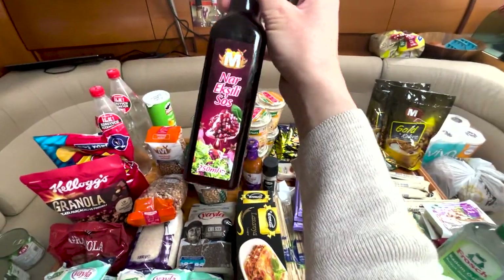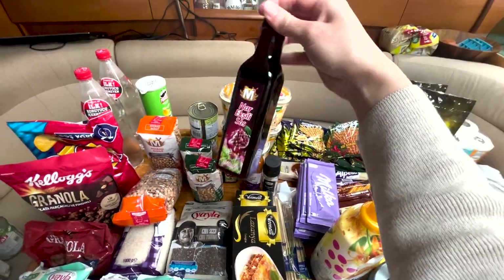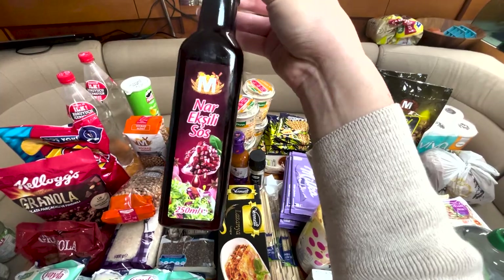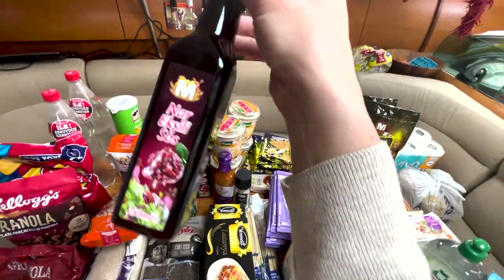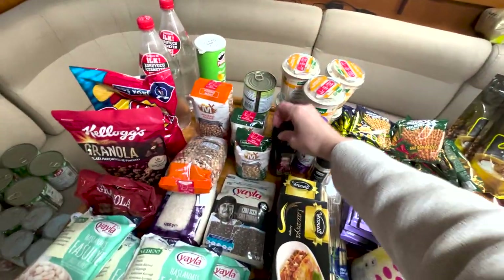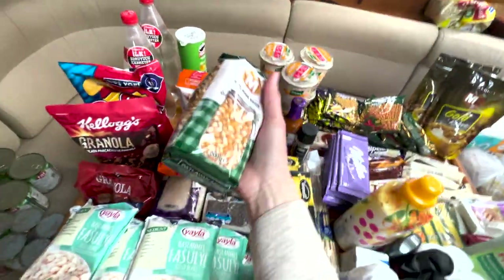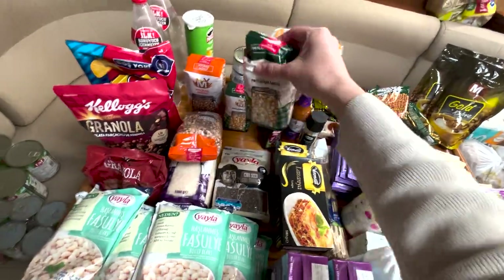Our friends showed us pomegranate molasses. You can use it for salad dressing, in desserts, or mixed with soda water and sugar syrup with rum or vodka as a drink. It's really yum. A lot of the other stuff we just got on sale - like 40 cents for a packet of popcorn, which is really cheap.